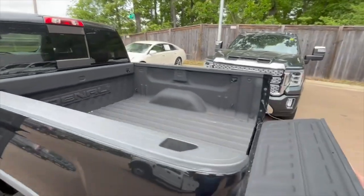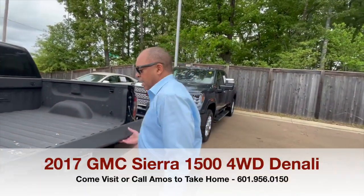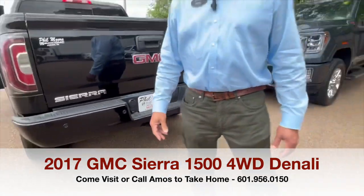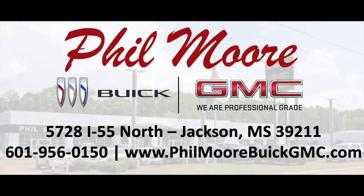It's already there, so that's nice — keeps your bed nice and clean. And the tow package is already here as you can see. My name is Amos Sher here at Fillmore Buick GMC. Y'all come see us. Thank you. We drive everything we do at Fillmore Buick GMC. Come see us.